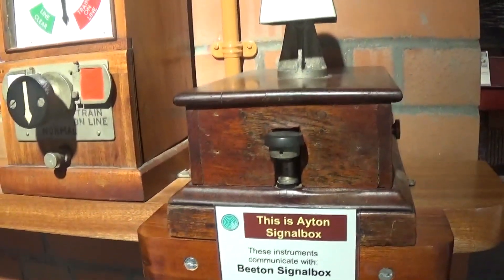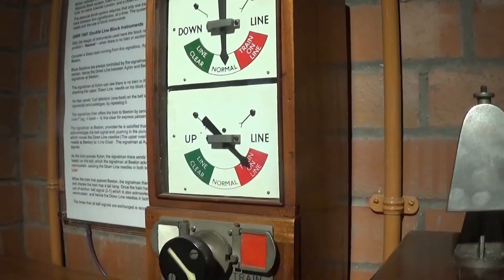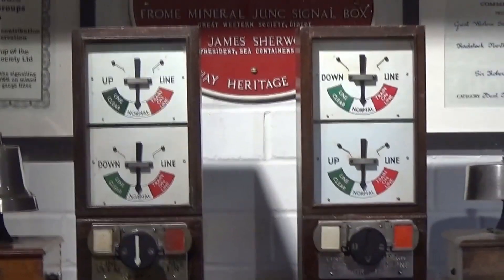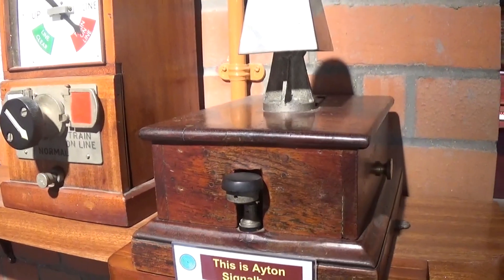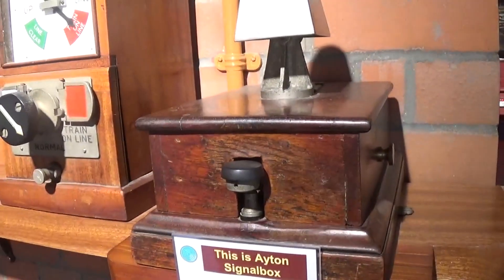I'm at Didcot Railway Centre's brand new signalling centre, and today I'm going to give you a quick lesson on signals. I'm at Aiton's signal box and I want to speak to Beaton. I have a train in my section, and when I change that train in my section on my box, Beaton will also change. It's telling that the up line is occupied.